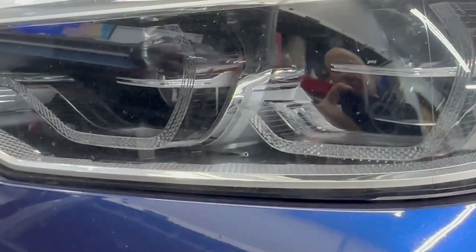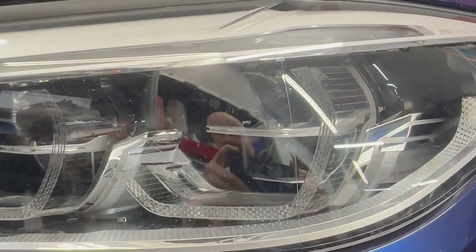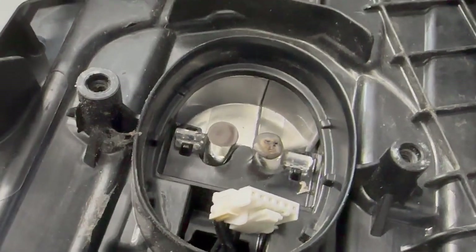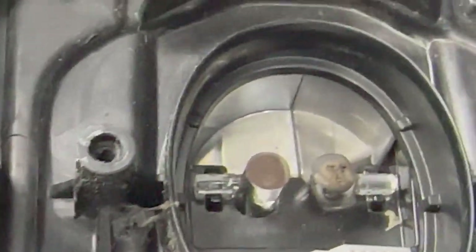One of the features of this headlamp is these perimeter lights that give you that BMW signature angel eye look. So it does have this module. This module drives LED lights, and they project the light to this optical feed — you can see this glass stem — and that actually brings the light to the element.